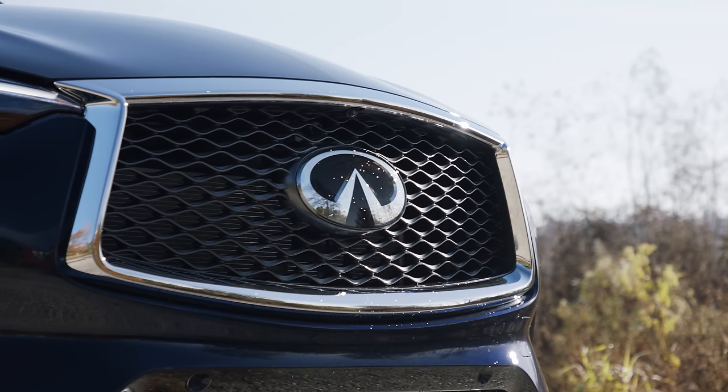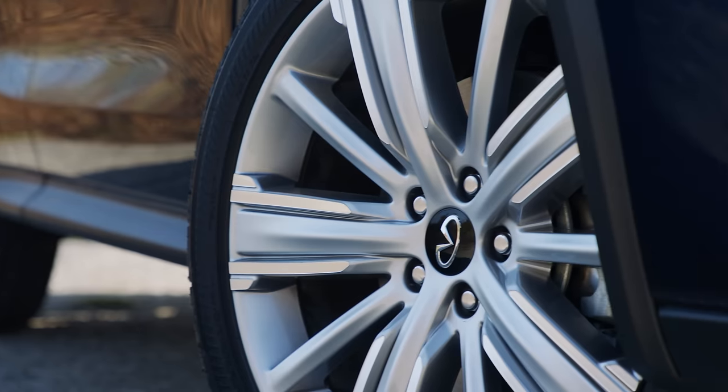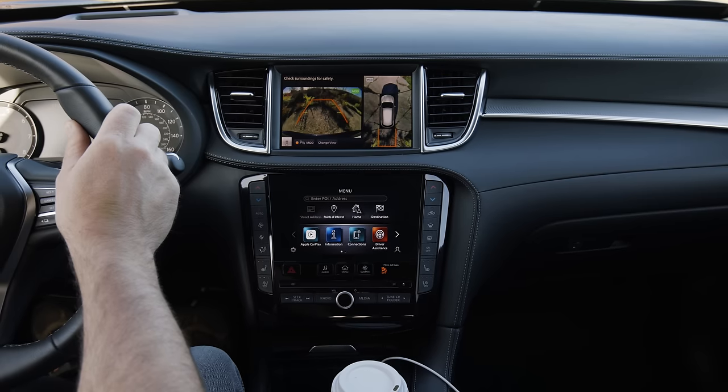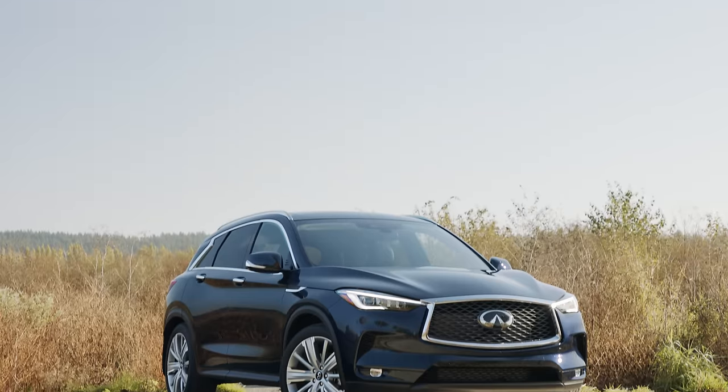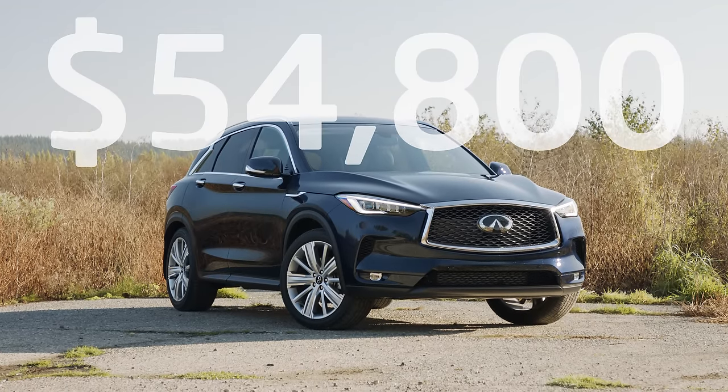The QX50 Infiniti provided for testing is the upper-end Sensory all-wheel drive trim. This includes 20-inch wheels, Bose audio, leather, a heads-up display, and surround-view camera system. Priced as you see it here at $54,800 including destination.